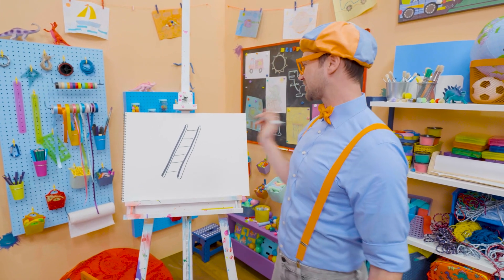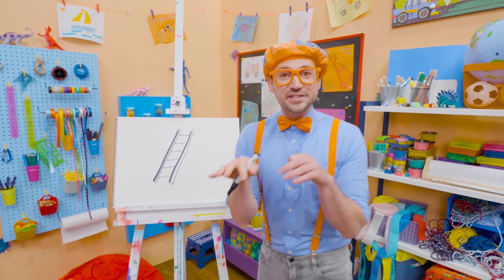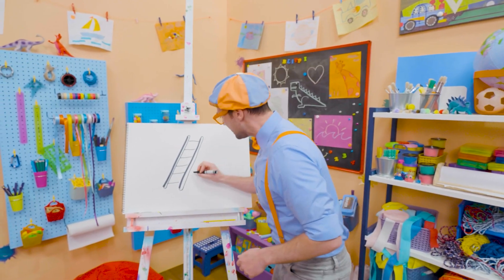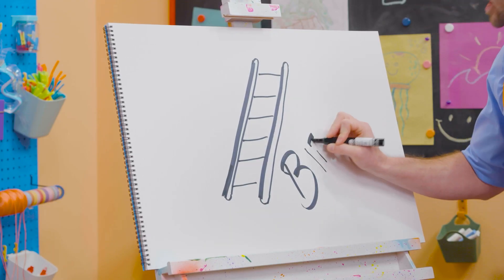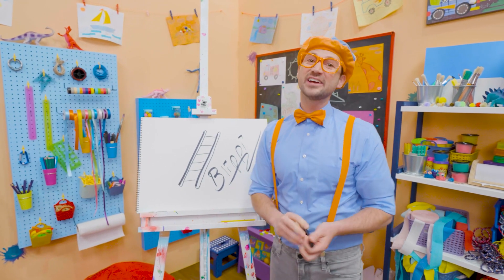Wow! I sure do love drawing! And if you want to draw more with me, all you have to do is search for my name! Please spell my name with me! Ready? B-L-I-P-P-I! Blippi! Alright, see you again!